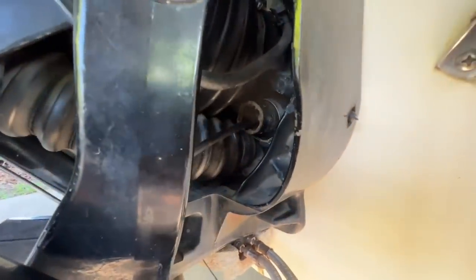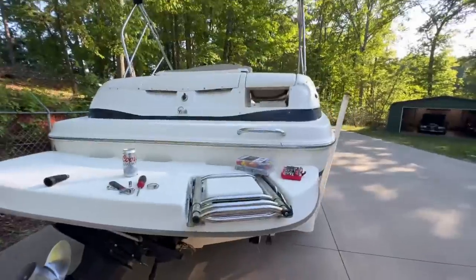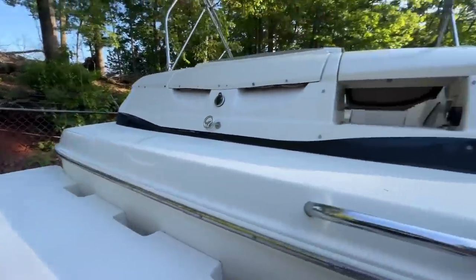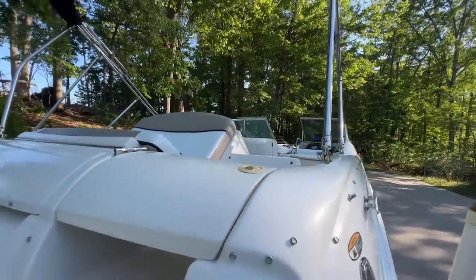This boat has been so good to us. Our good buddy did all the upholstery on it. Make sure you've got a nice curved route when you do this. Let's go back up and fish this thing through the bottom.